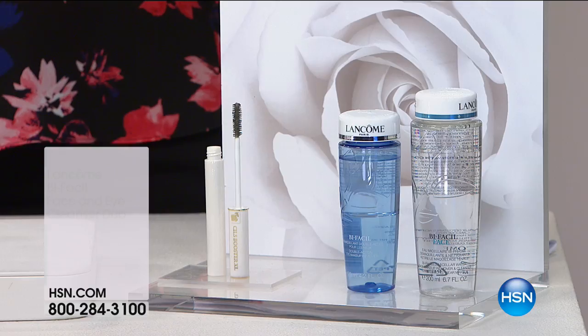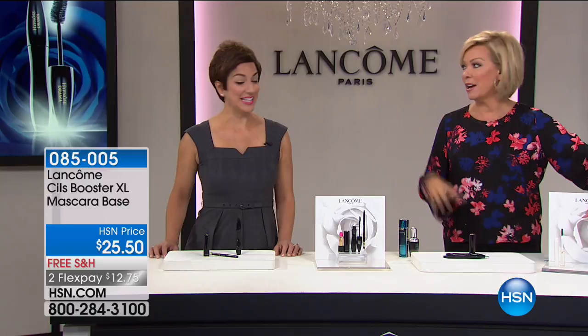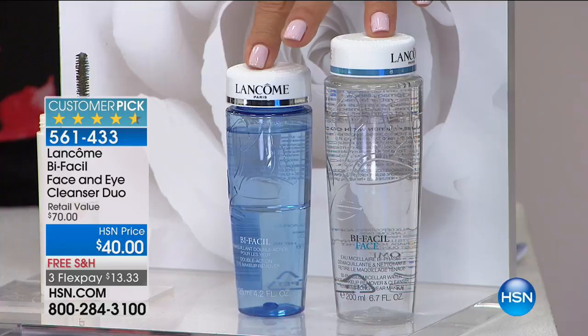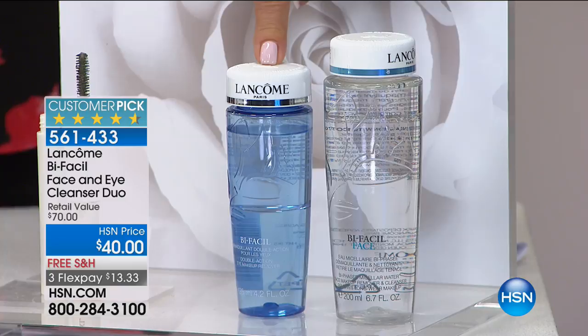We have another amazing value right here — the Bifacil. My all-time favorite; for over 25 years I've been using this makeup remover. We're giving this to you with the Bifacil facial cleanser — you get both for only $40. The Bifacil facial cleanser sells for $40 alone, so you're getting the Bifacil eye makeup remover, a $30 value, for free. Both full-size products, free shipping, item 561433.